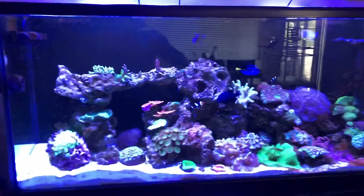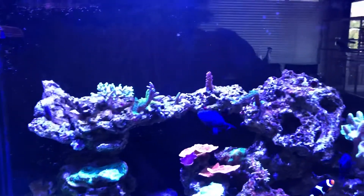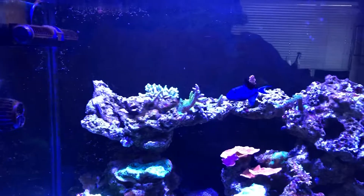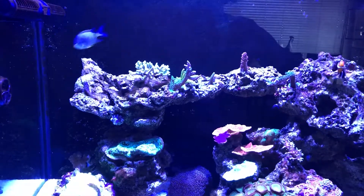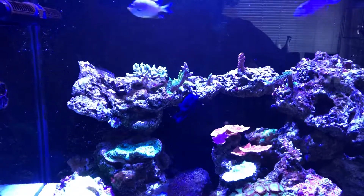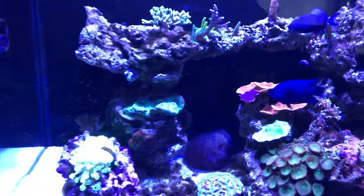Hey, hello everybody, this is just an update video. I think the last update was probably like four or five months ago, so I just want to show you guys how the corals are doing. I've been having a little bit of growth, so I'll show you right now.